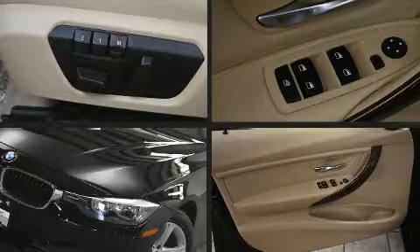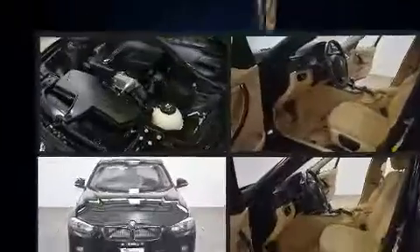Treat yourself to a test drive in the 2014 BMW 3 Series. This four-door, five-passenger sedan just recently passed the 20,000-mile mark.